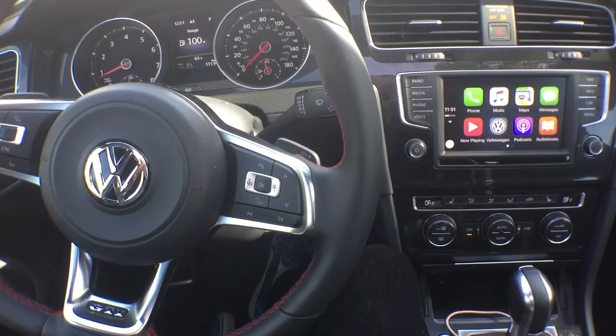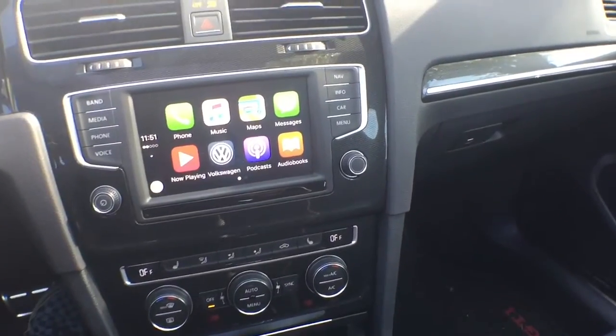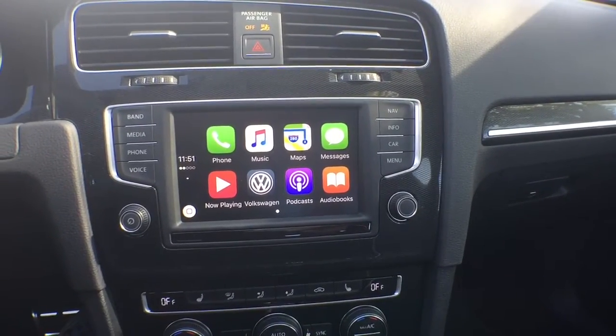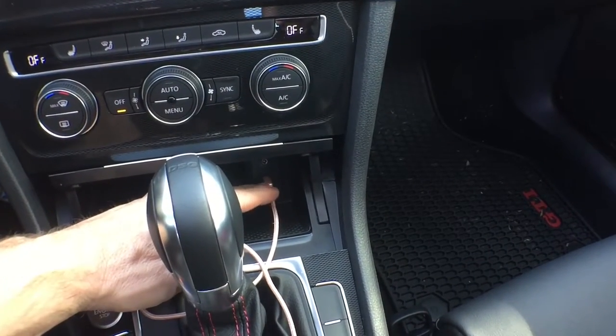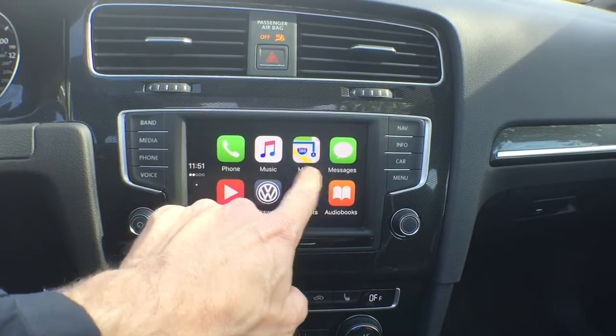If you don't have Bluetooth hooked up, we have this awesome new feature called App Connect. I use an iPhone, and my iPhone is hooked up right here just as if it were charging.